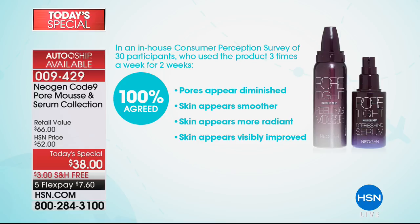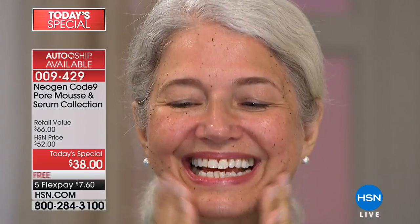100% said smoother skin. 100% said their skin appeared more radiant — that's makeup-optional skin. 100% said their skin appeared visibly improved. K-beauty is the number one buzzword in the world of skincare, and this is why.